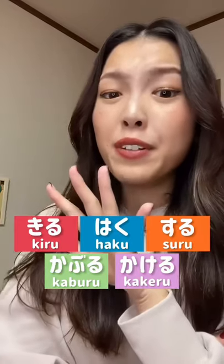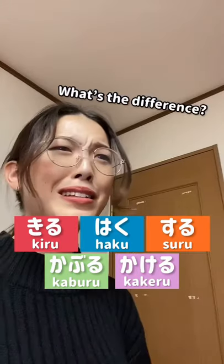To wear in Japanese, we have five different words. Why five? What's the difference? Let me explain.